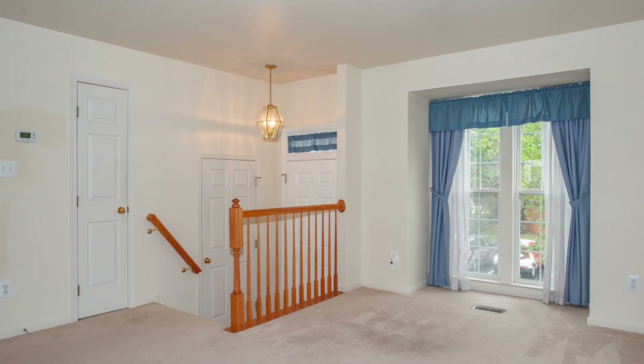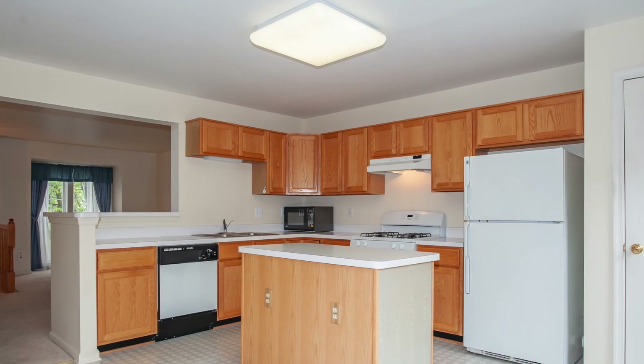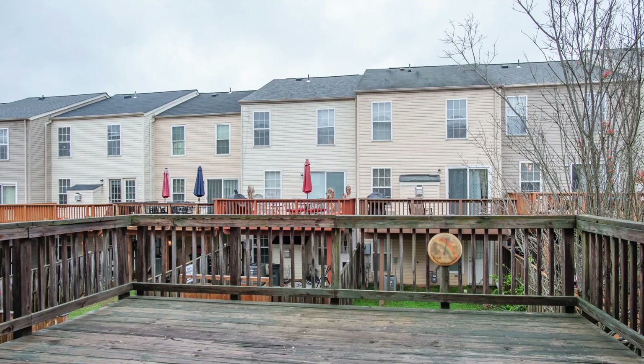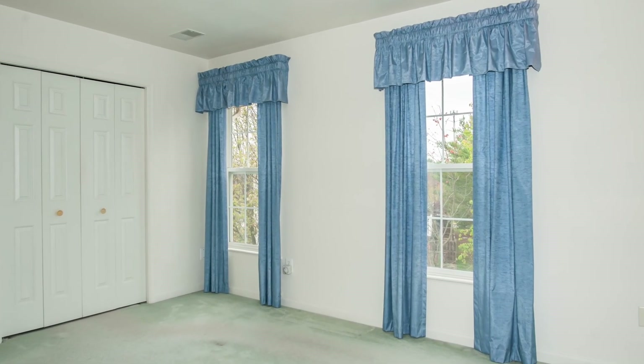Enjoy the cheery eat-in kitchen with lots of natural light, matching appliances, a large breakfast area, and an Anderson sliding glass door leading to the spacious deck. The owner's suite is complete with two sizable closets and a private bath.